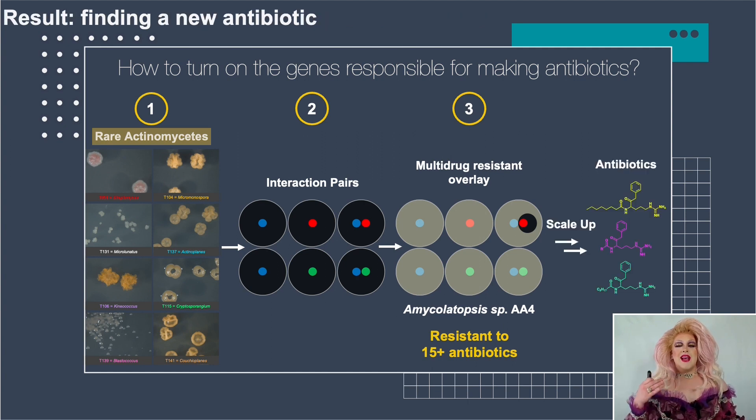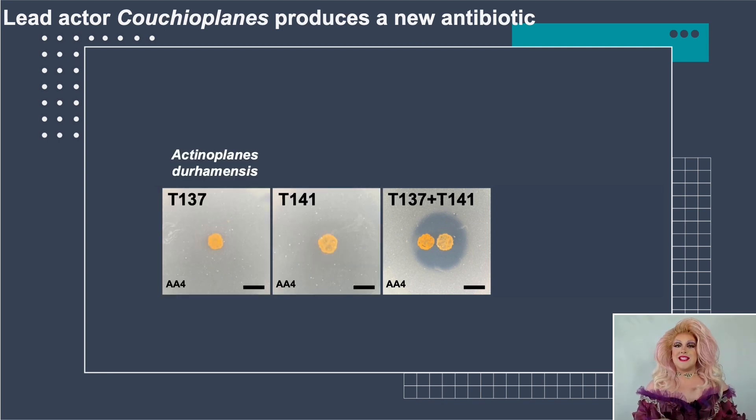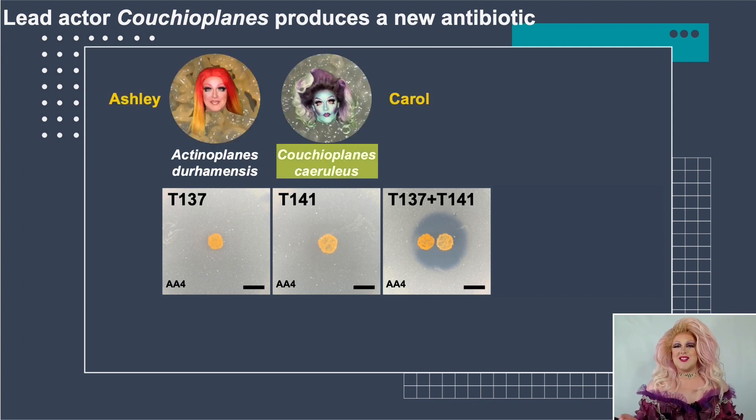We can then scale up this process, purify the antibiotic, and figure out all of its properties. Screening all 28 interactions, there was exactly one candidate that fit the bill — between two bacteria numbered T137 and T141, shown as the orange and yellow spots in the middle, each colony being about a million to a billion bacterial cells. This was the only combination that produced a zone of clearance. These bacteria are called Actinoplanes decaensis and Couchioplanes ceruleus, and we found that the colony on the right, Couchioplanes, is the antibiotic producer. I sometimes refer to them as Ashley and Carol.